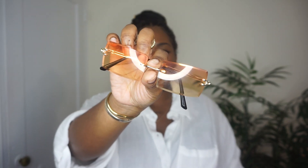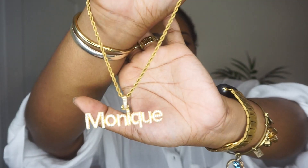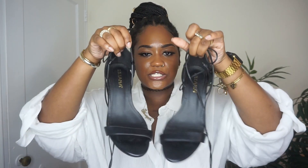Orange on my skin complexion is just so freaking nice. I paired the dress with orange glasses from Amazon, a bag from Pretty Little Thing, my Monique chain, and lace-up heels from Fashion Nova.